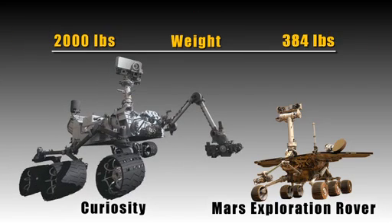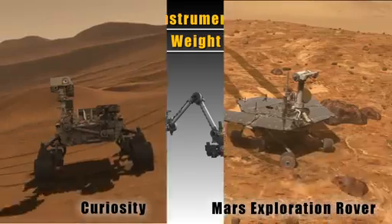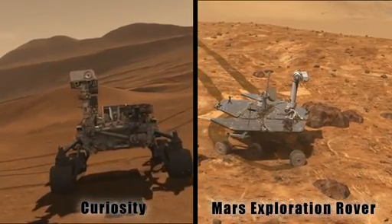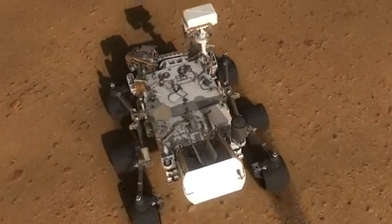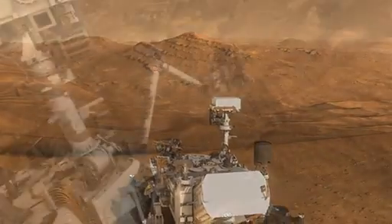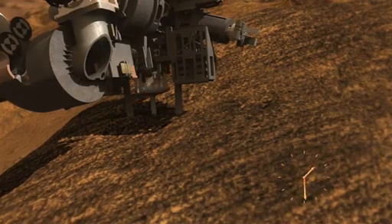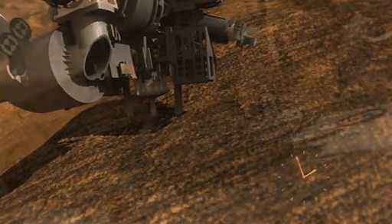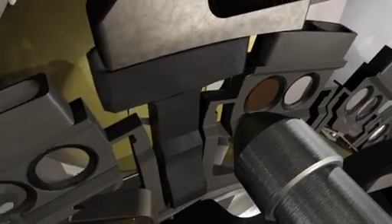Curiosity is two times bigger, five times heavier, and has fifteen times the weight of scientific equipment relative to Spirit and Opportunity. Like those rovers, Curiosity surveys the landscape and examines rocks up close. Curiosity's scientific mission involves driving around its landing site, perhaps up to fifteen or twenty miles, collecting samples of rocks and soils with a big jackhammer drill located on the end of a six-foot robotic arm.